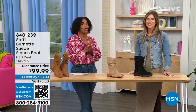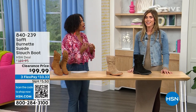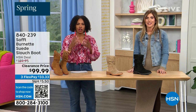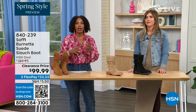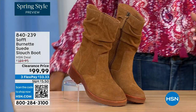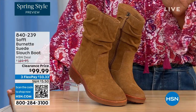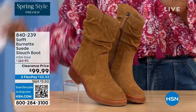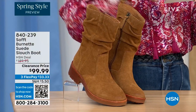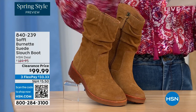We're so glad you're here — we're talking shoes, we're talking Soft, which is a fantastic brand, nearly 100 years old. They really do make shoes with comfort in mind, but also style and quality. What you're looking at right here is called the Burnett — it's a suede slouch boot. We don't have a lot of these left. This color is called Brandy, and this color all evening has been going first, so keep that in mind.